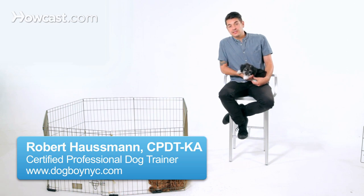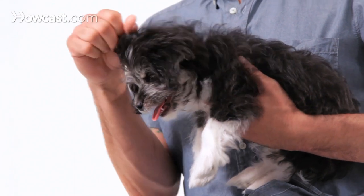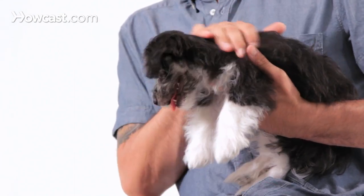Different dogs have different grooming needs. If you have a short-haired dog, then just a bath and some nail clipping should be plenty of grooming. Dogs like Dexter here are going to require a lifetime of pretty heavy handling and grooming to stay fresh, clean, and trim.